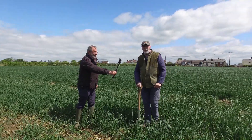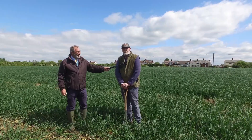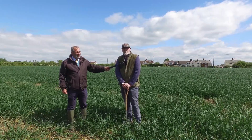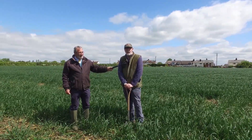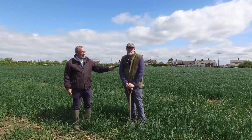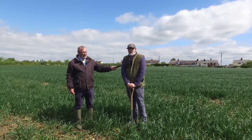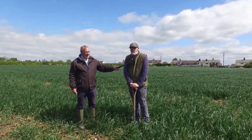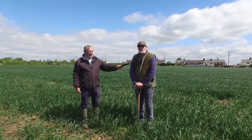Thanks Geoff. Geoff was a bit sceptical about the use of cover crops within the system, so we persuaded him to put some in last year. We put him right in at the deep end using two mixtures — multi-species, eight species in each mix rather than one or two.